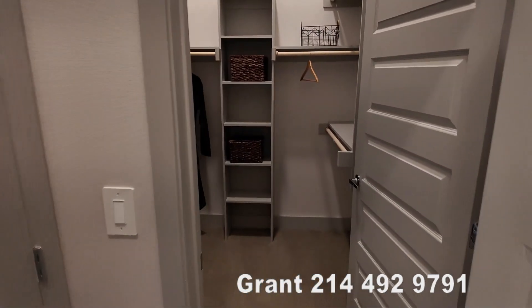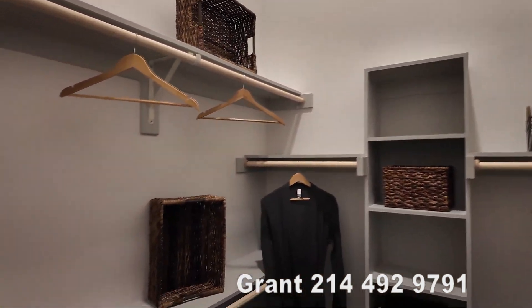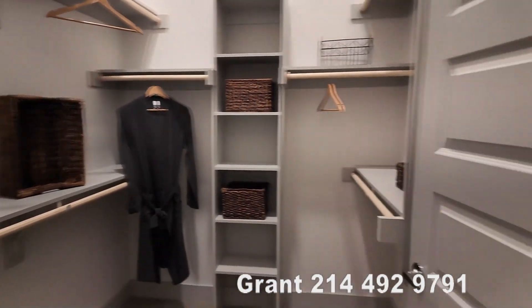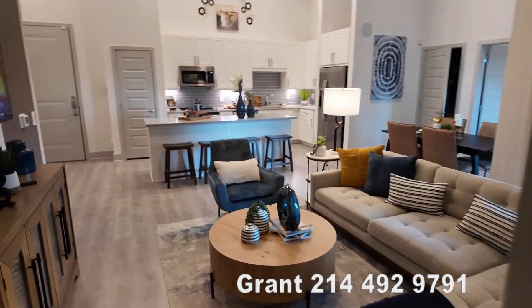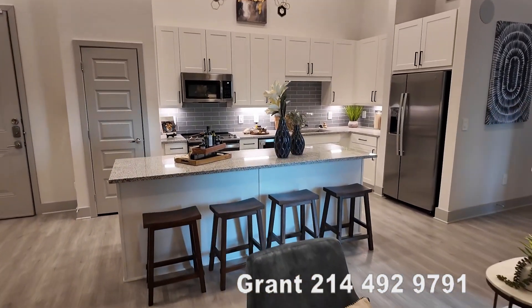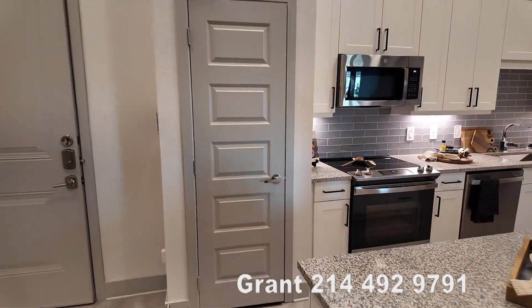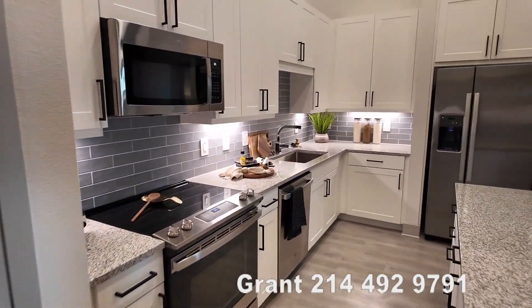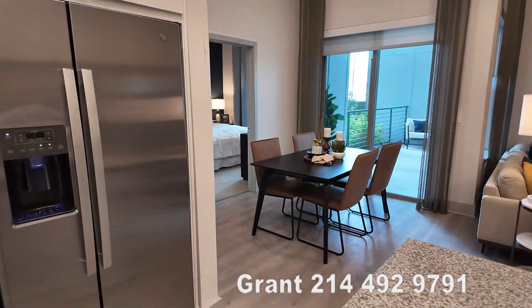And again, closet space — they really do a great job at Alta at the Farm with closet space. This is a lot of storage space, very well done. I'm impressed with Alta at the Farm. This would be a super fun two-bedroom residence that would work great for one person who wants an office, or even two roommates. This would be a dream. It's a really beautiful place.